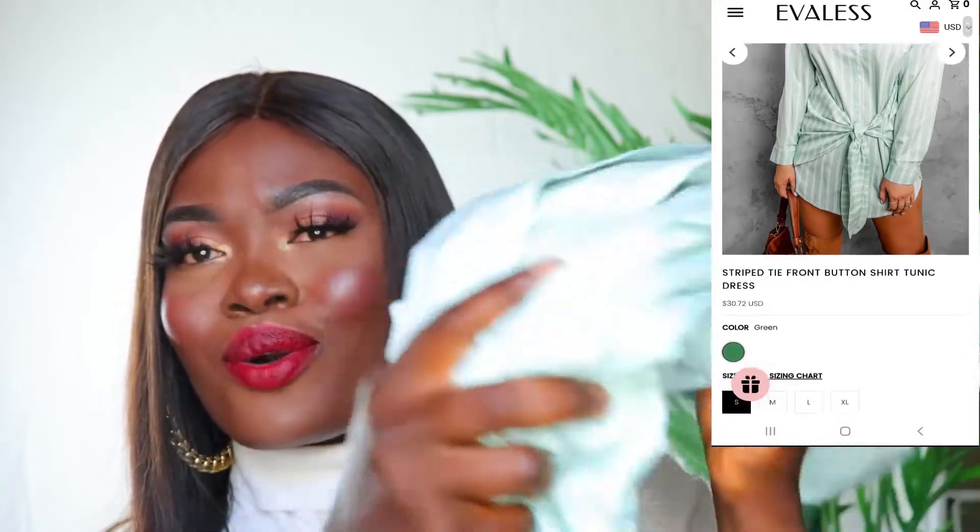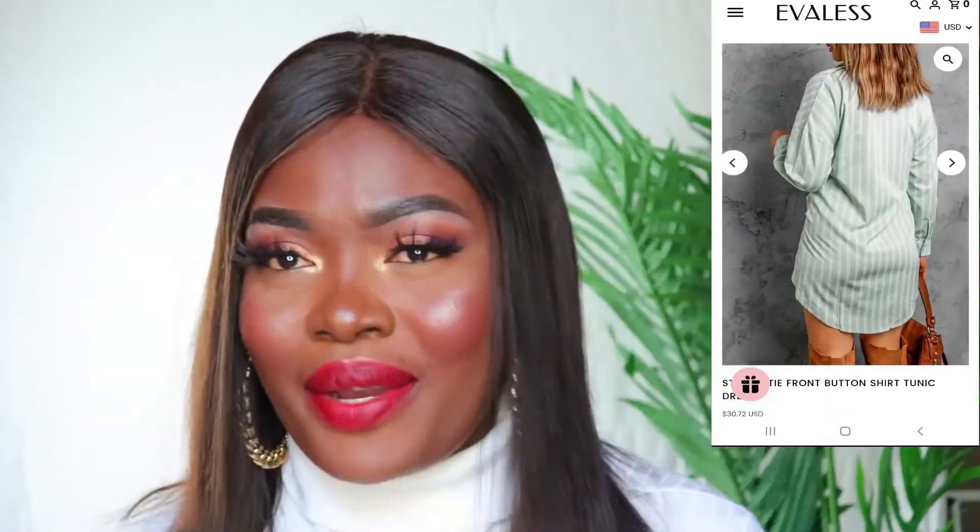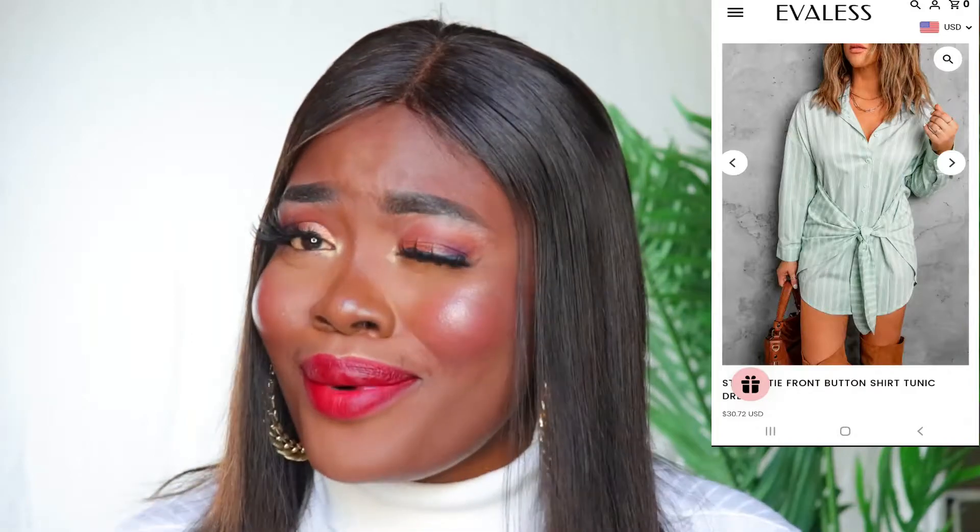The first dress is this striped front tie shirt. This dress is so cute — when I saw it on the website I was like, wow. I love this dress so much. It looks so classy and it's something I would really love to wear this summer. It is not stretchy at all, which is why I had to size up. Normally I'd get a large, but I got the extra large so it fits me perfectly.